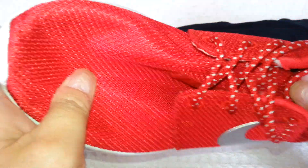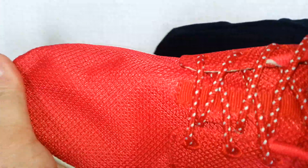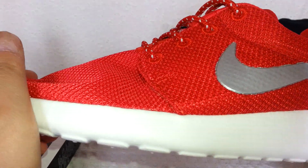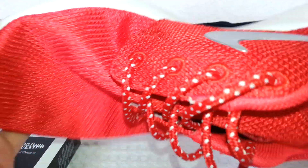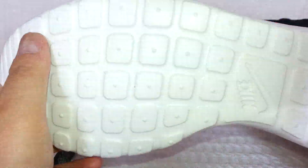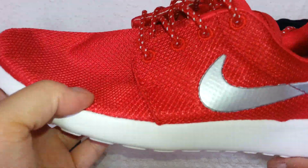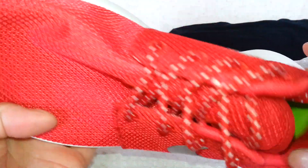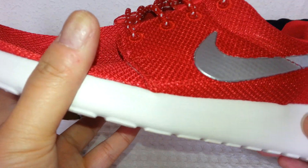I will do a bit more review on the next video to see how these trainers fit and how comfortable they are. However, overall I am very impressed with the quality and the service from the seller. Thank you very much for watching my video. Goodbye!